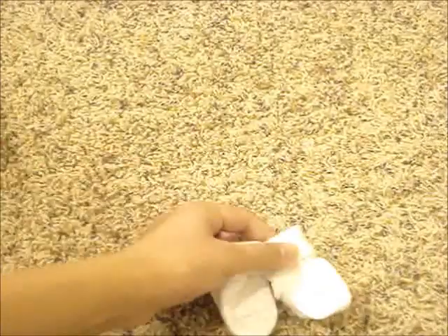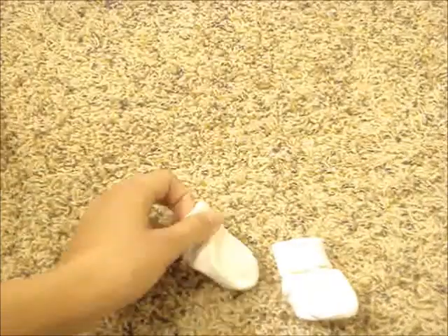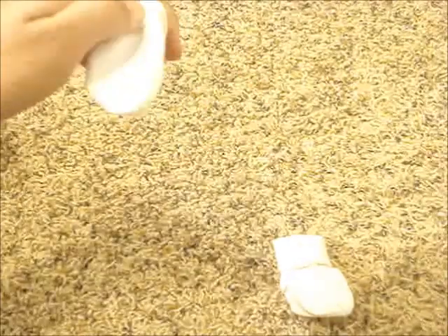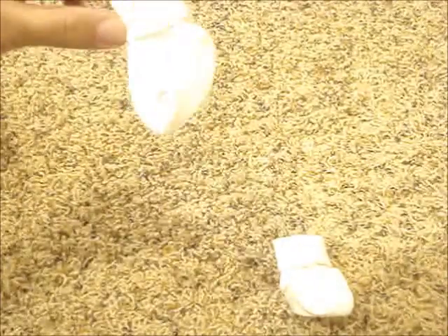The next thing that comes are these white bobby socks, and they're really cute socks. They're rolled in at the top, and I just really like them.